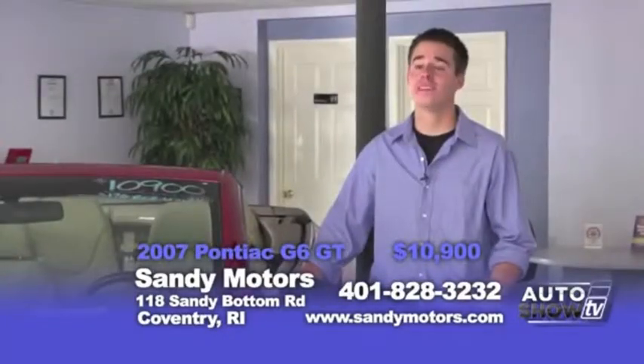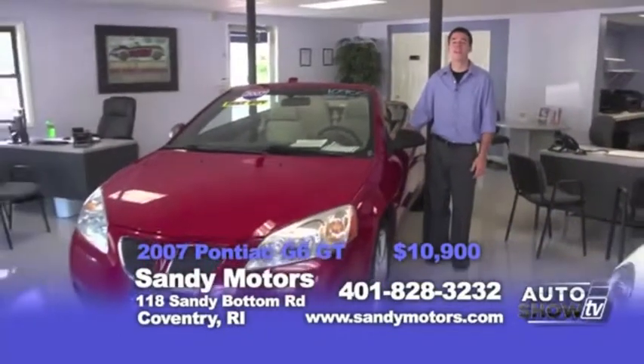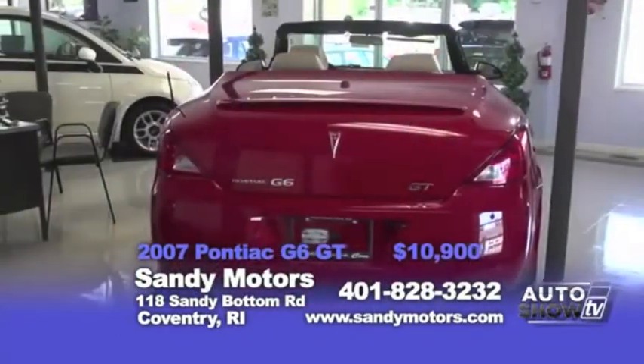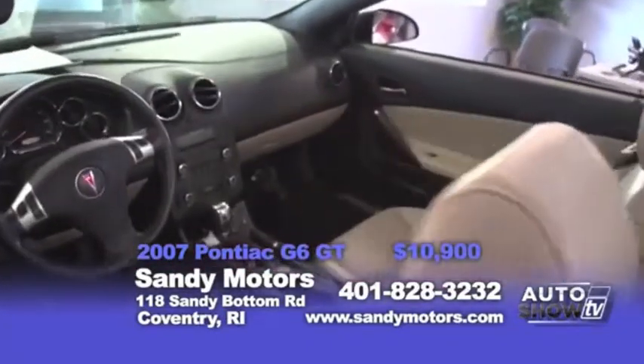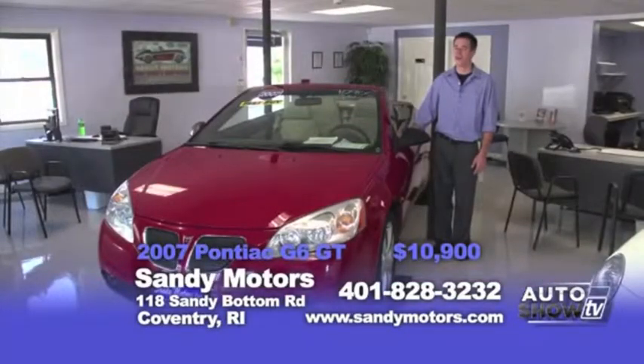Summer may be on its way out, but there's still plenty of time for the convertible. Take this 2007 Pontiac G6 GT for instance — priced at 10.9 with leather interior and push button hard top convertible. This car is ready to go and won't last long.